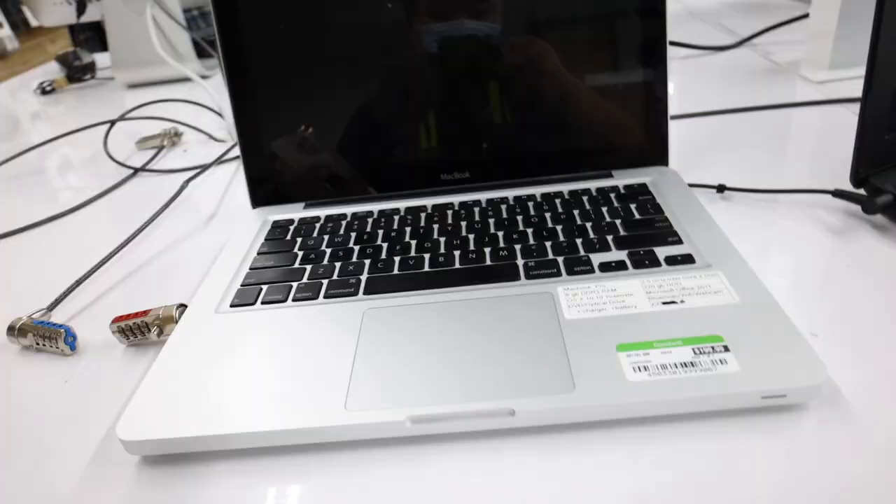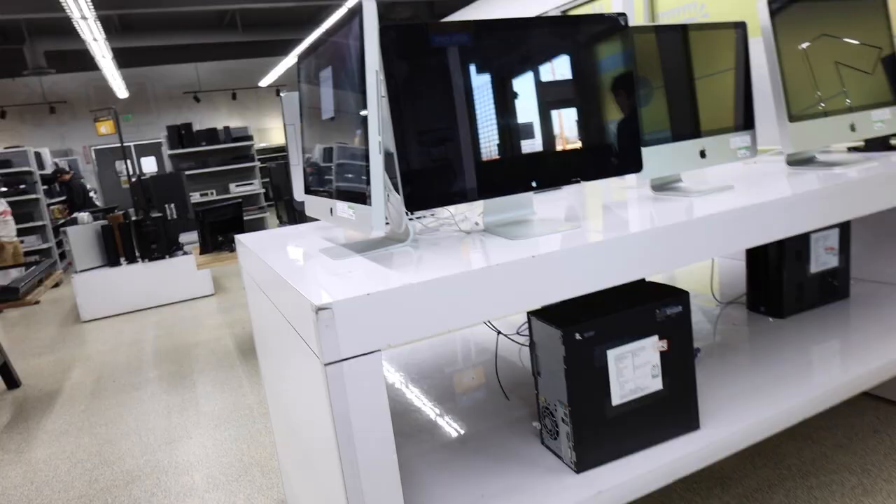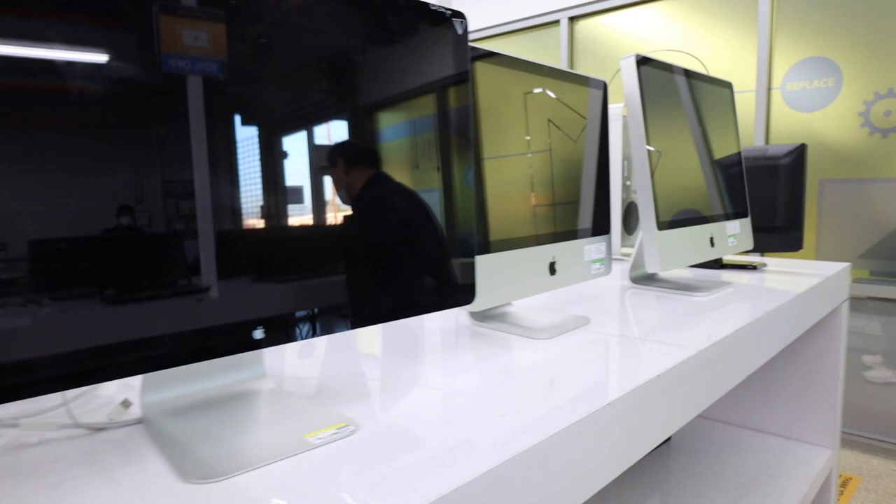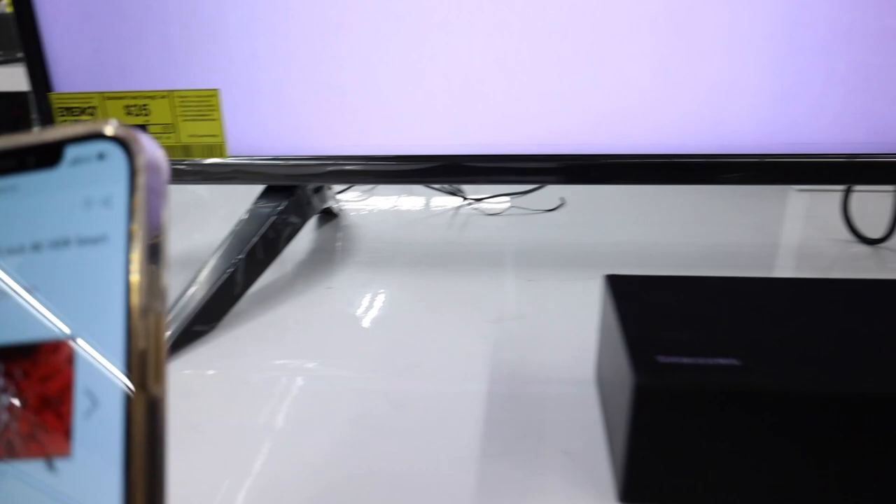Alright, just got everything inside the car. Now we're going to go over to the computer store around the corner. Looking at the computer — there's this MacBook. We literally have a million items too. Oh, I think this is just a monitor — $140. I just saw this LG TV — that one right there is $350, and it's $519.99 on the website.